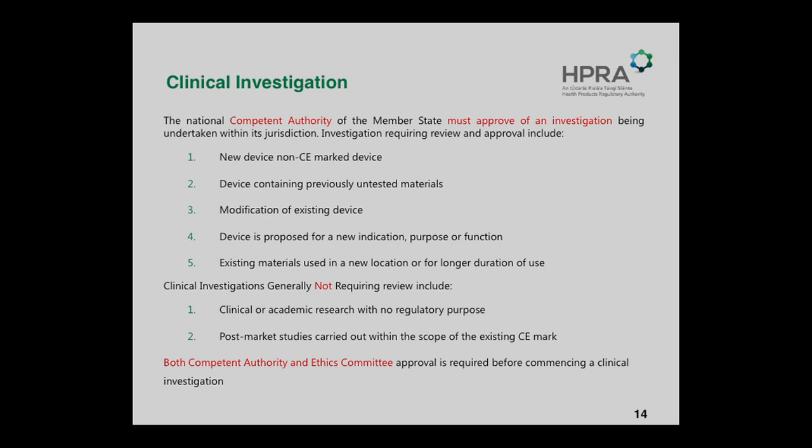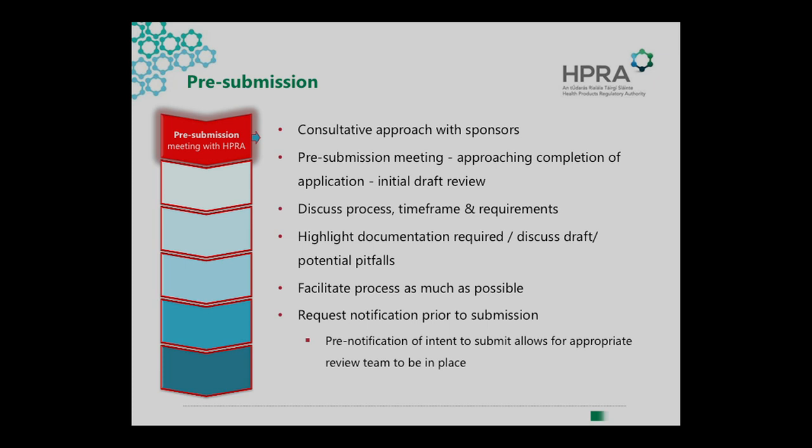When you get to submission — in terms of costs — we've changed to a similar model as clinical trials. Previously we did have costs for academic and investigator-led investigations, but at the moment where there's no commercialisation grant and it's coming through academia, we don't charge for those. As mentioned, there's a parallel review. Previously we would have looked for Ethics Committee approval before commencing our review, but now it's in parallel. Obviously, it's part of the letter of no objection or authorisation that Ethics Committee approval must be available at the same time.